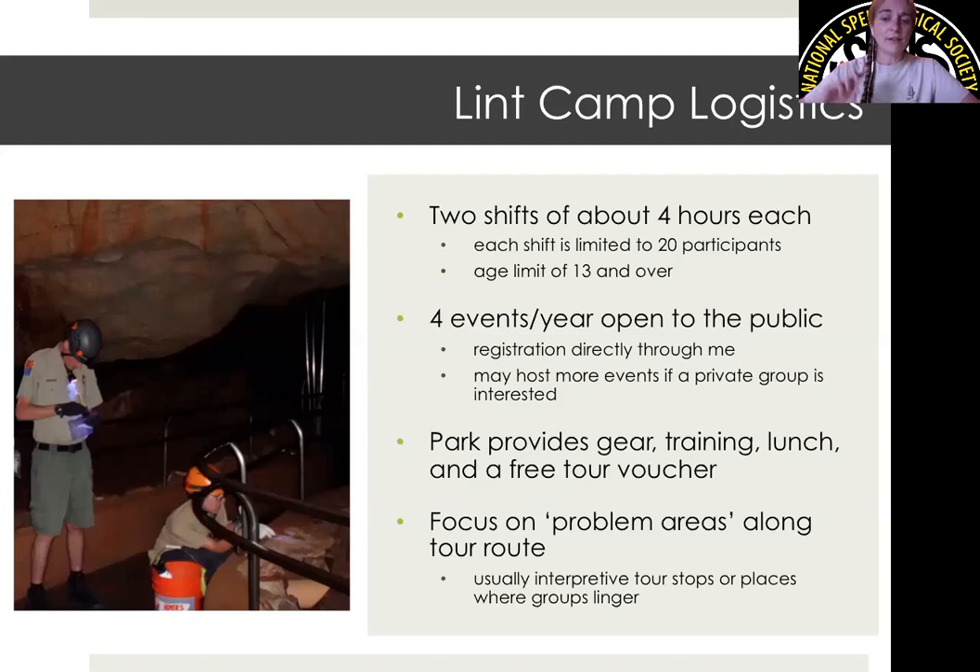We provide all of the gear and all of the training, which we've whittled down to about 15 to 20 minutes before heading into the cave. We also provide a lunch in between the AM and PM shift — usually pizza because it's the easiest thing to acquire that day — and everyone is invited to the lunch even if they're only doing one shift. Lastly, I don't usually advertise this, but we do offer volunteers a free tour voucher at the end of their volunteer day, as a way for them to come back and experience the cave in an interpretive way, since what we're doing is very focused and they don't get the same experience as normal visitors.